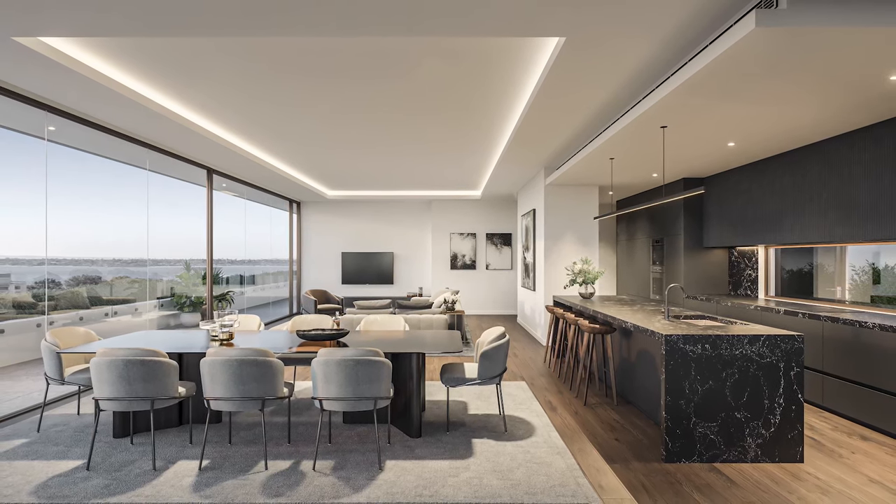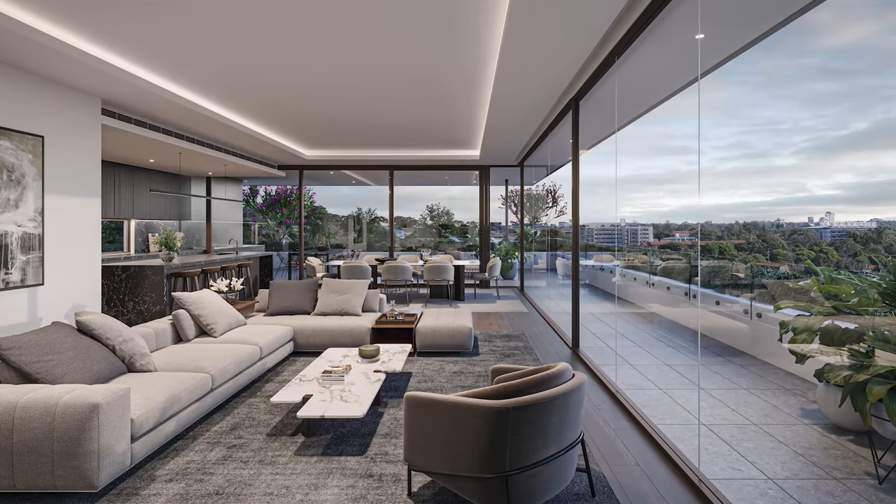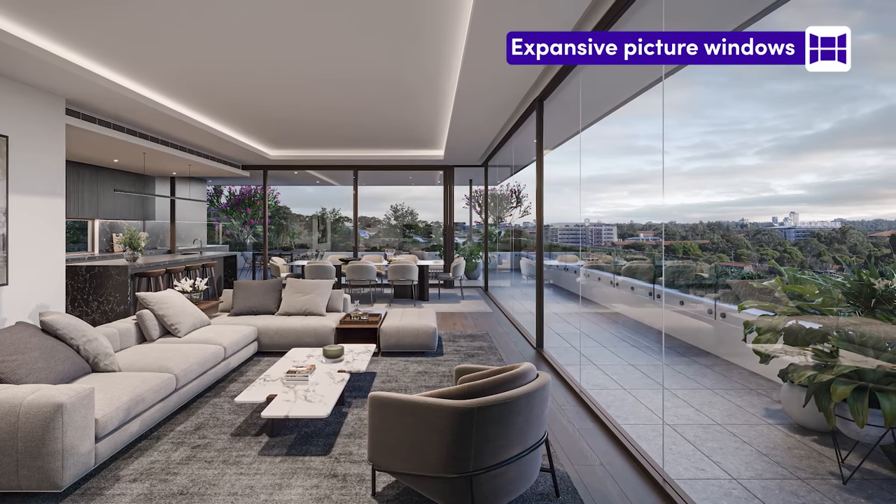All apartments are light filled and open plan with a natural material palette comprising stone, panel timber joinery and expansive picture windows perfectly framing the surrounding landscape.